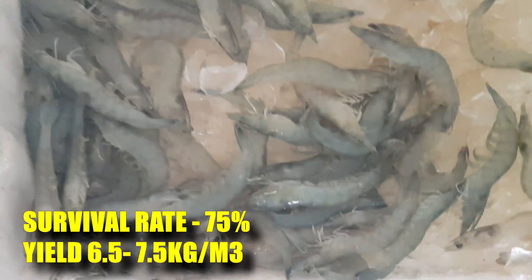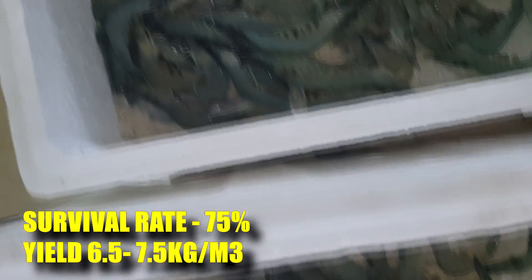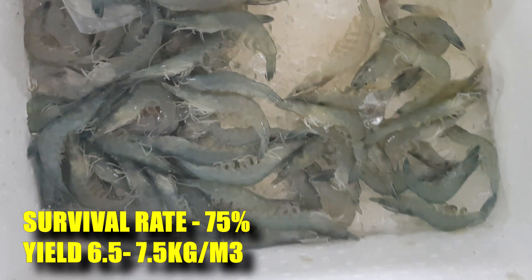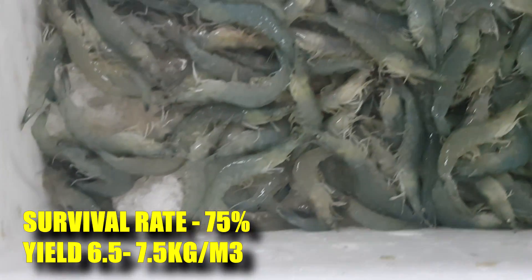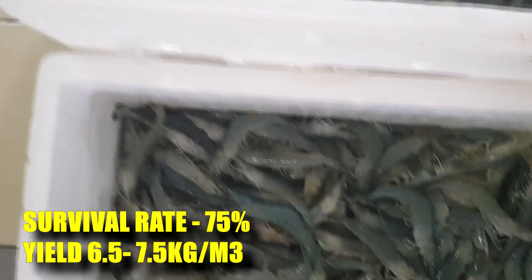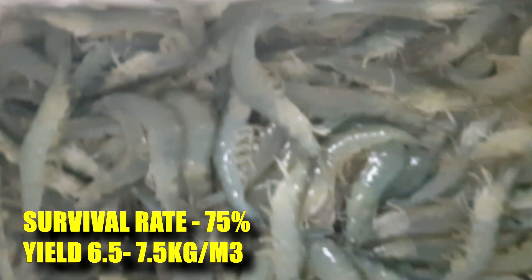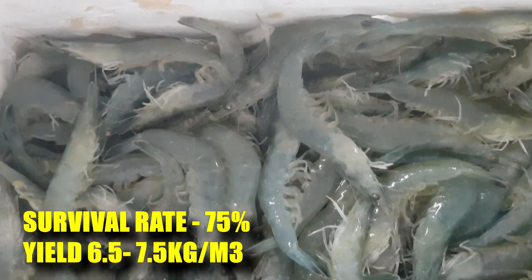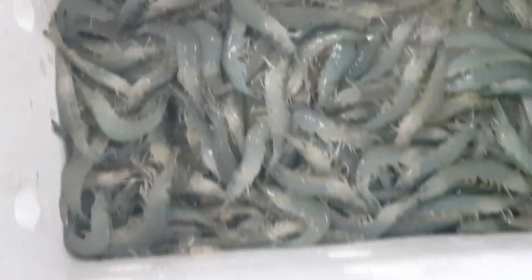It's important to ensure they are not too highly stocked when you reduce the water level. Looking at our current performance, our survival rate is at 75% and our yield per cubic meter of water is 6.5 to 7.5 kilos, which can vary due to evaporation or water loss in each individual tank. We hope you enjoy this video and that it gives you a better idea of the yield and performance of our indoor shrimp farming systems. Stay tuned and we hope to see you again at RAS Aquaculture.